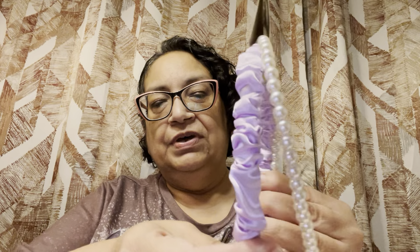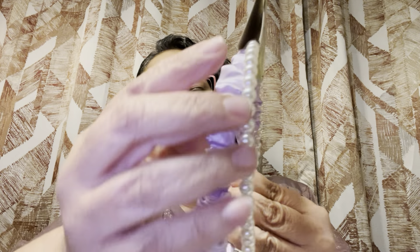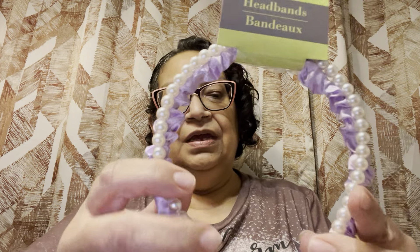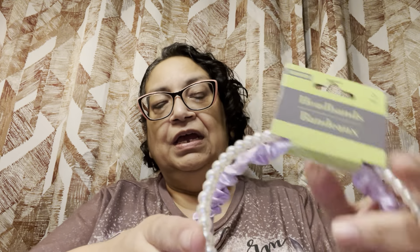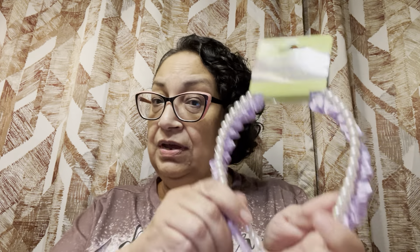Next in the hair and beauty items is this two-pack of beautiful headbands. Look at that — this one has little pearls and this one has a lilac, kind of scrunchy satiny thing. I thought these were so pretty. You can use them both together or separate. I really liked the pearl one, maybe to use during the holidays or whenever. It's two for $1.25 — can't beat it.